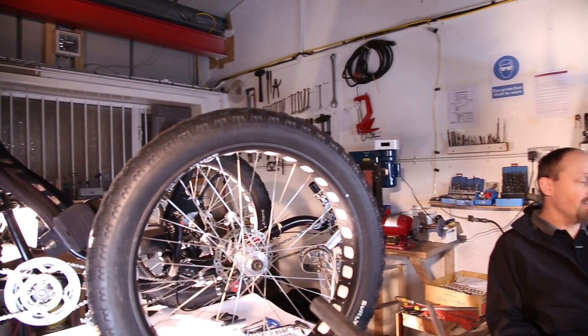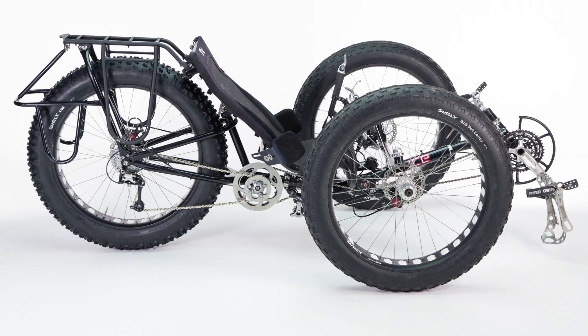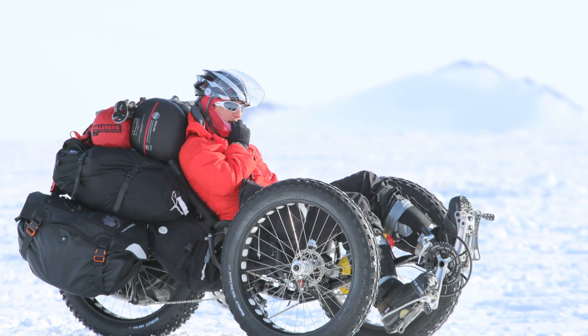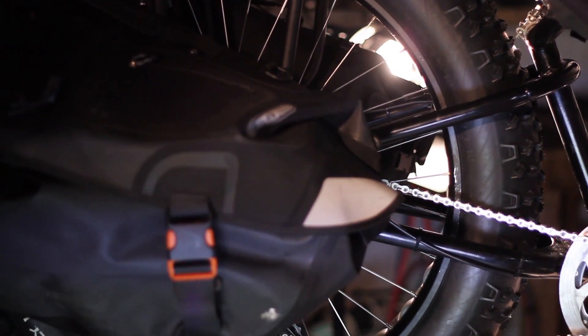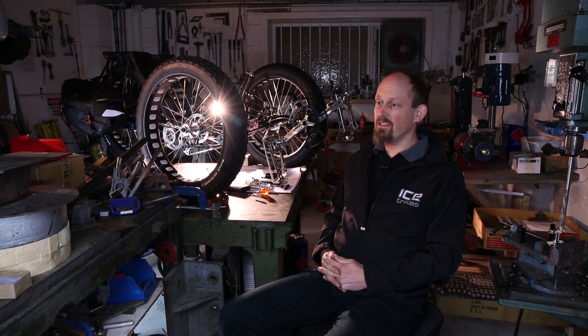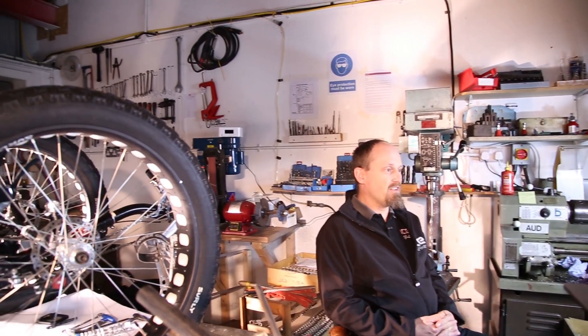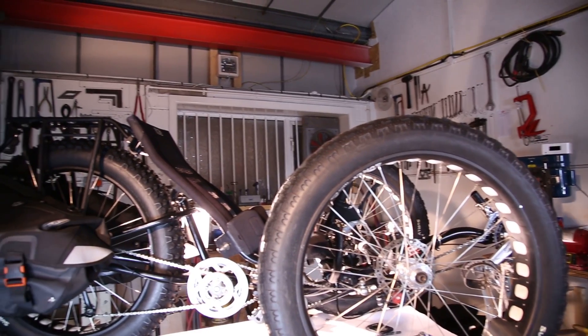Obviously the fat bike tyres — the biggest tyres you can get to sit on top of as much snow as possible so you sink as little as possible. The biggest knobbles we could get on the back wheel for extra traction, and a massive rack to carry all the gear needed. This machine must not fail. The riders are putting their lives on the line for this, so it had to be really strong and stay together — it had to do it in one go. Trying to repair a trike at minus 40 degrees Celsius wasn't going to happen.